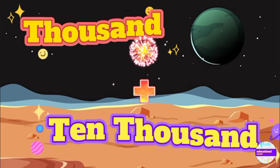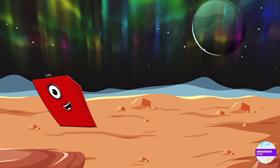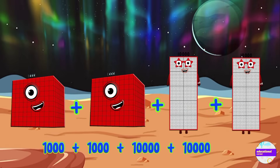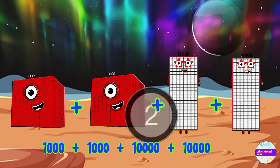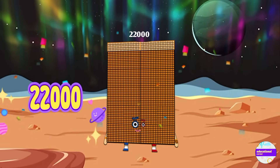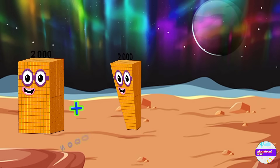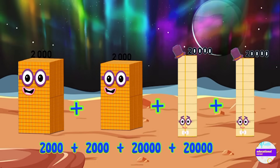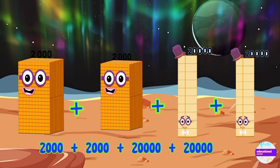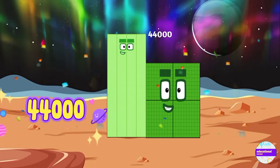Let's learn thousand plus ten thousand. One thousand plus one thousand plus ten thousand plus ten thousand equals twenty-two thousand. Now two thousand plus two thousand plus twenty thousand plus twenty thousand equals forty-four thousand.